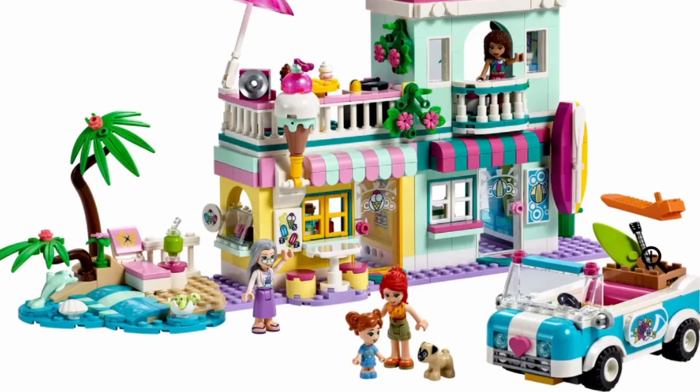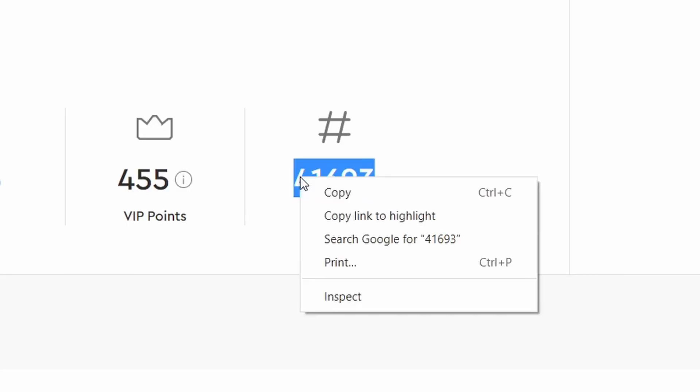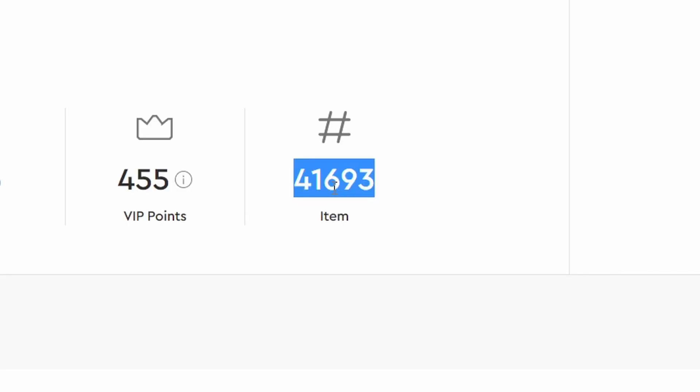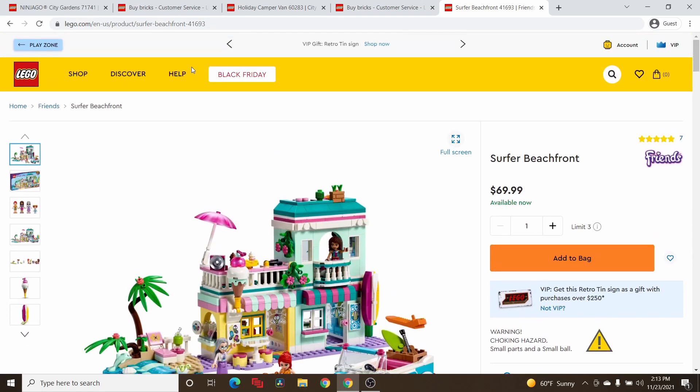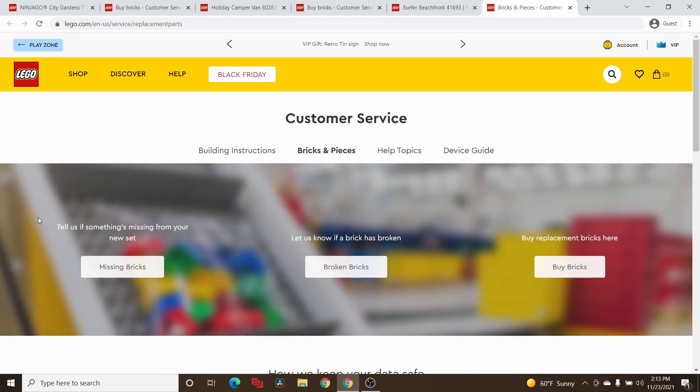There might be other parts here, like maybe the guitar that he would enjoy, and the watermelon — we have another brother that really likes watermelons. So I copy this item number. I'm going to go back up to the top, go to Help, then Replacement Parts. There are three different parts here.